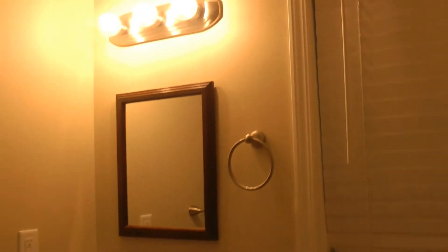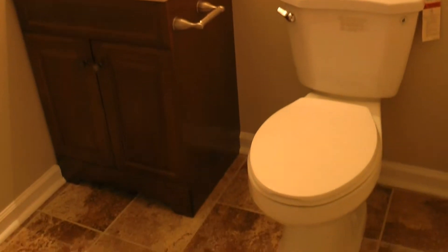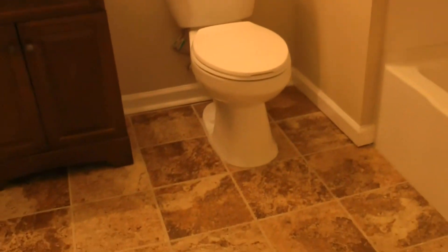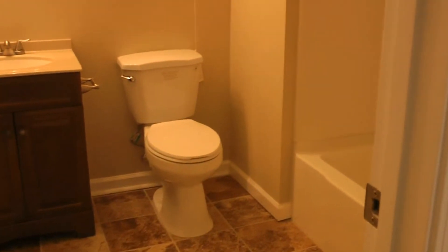And then of course the restroom. I'll start with the tub — beautiful shower tub combo. What I like about it too is that it's a really spacious bathroom. Normally in a one bedroom, one bath, your bathroom wouldn't be this large. You can actually walk around in there, have room without feeling like you're squeezing by just to use the restroom or get in the shower.